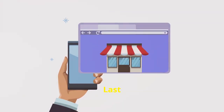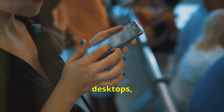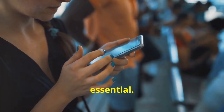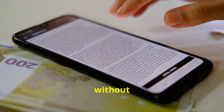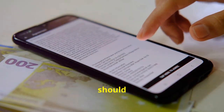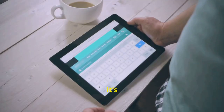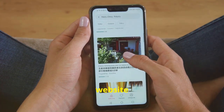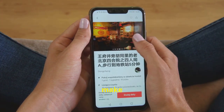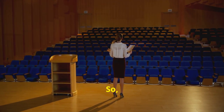Last but definitely not least, let's talk about mobile optimization. These days, more people are browsing the web on their phones than on desktops, so having a mobile-friendly website is no longer optional — it's essential. This means responsive design: ensuring your website adapts to different screen sizes, text should be legible without zooming, images should scale properly, and navigation should be easy to use with a thumb. Most website builders these days have built-in responsive design features, but it's still important to test your site on different devices. A mobile-friendly website will not only improve user experience but also boost your SEO and make your site more accessible to a wider audience.